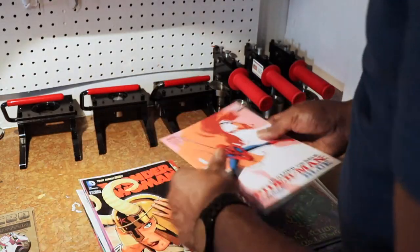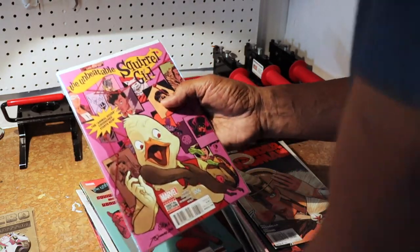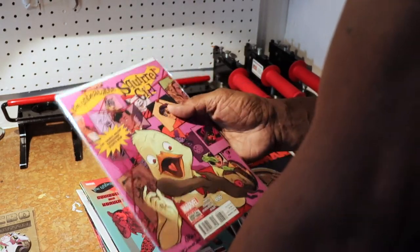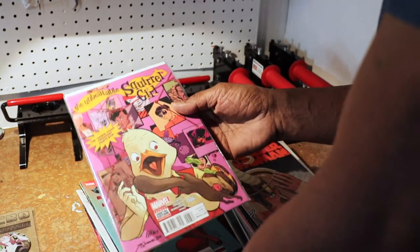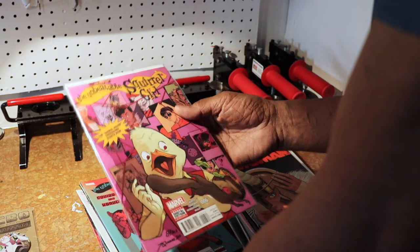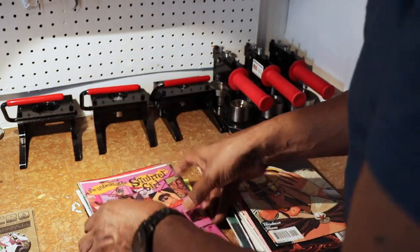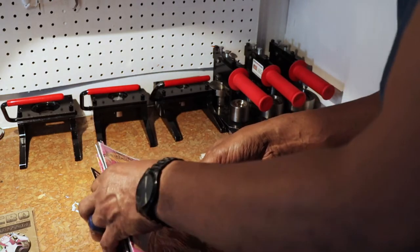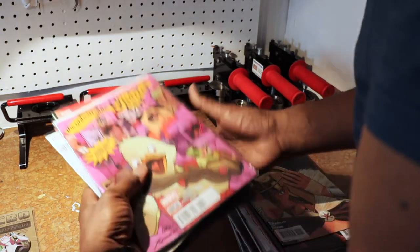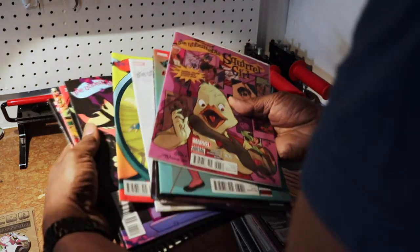That's a dragon — awesome. Wonder Woman goodness. Squirrel Girl — I'm torn on Squirrel Girl because her books are going up in value now, and I don't know if I want to make some Squirrel Girl items. I'm not sure. This is a complete Squirrel Girl run here, so I'm not sure I even want to use these.